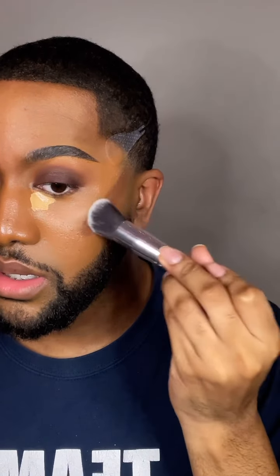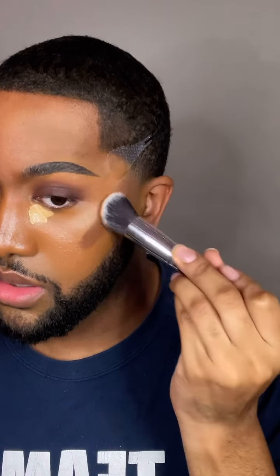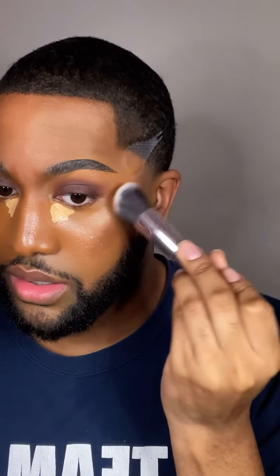Going in with the contour stick. Is it me, or is this more of a bronzer shade? It's very warm. Let's see how she blends. Not too bad — very easy to blend, actually. She blended like a dream.